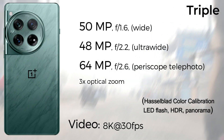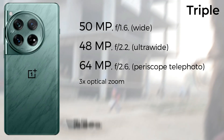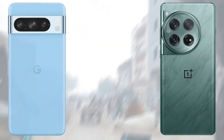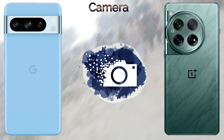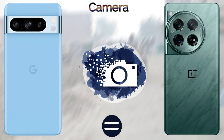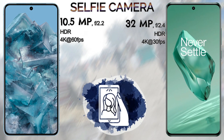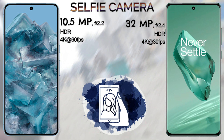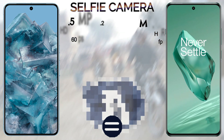For the platform, the Google Pixel 8 Pro features a nona-core Cortex-X3 CPU with the Google Tensor G3 chipset, while the OnePlus 12 uses an octa-core Cortex-X4 CPU with the Snapdragon 8 Gen 3 processor. The Pixel 8 Pro uses a Immortalis-G715s GPU, and the OnePlus 12 uses the Adreno 750 GPU. Both run Android 14.